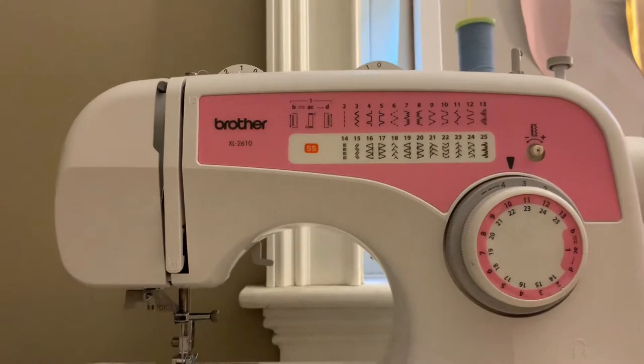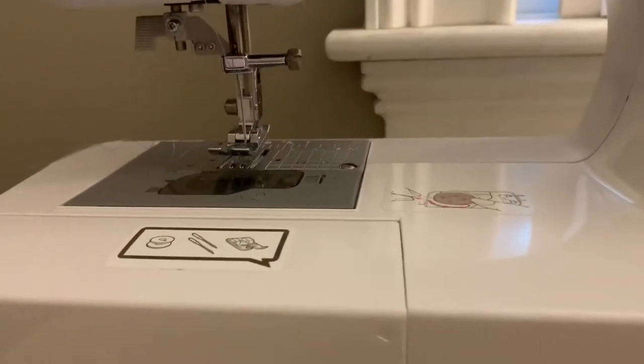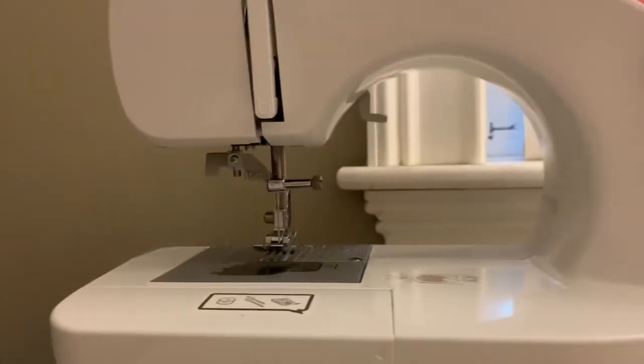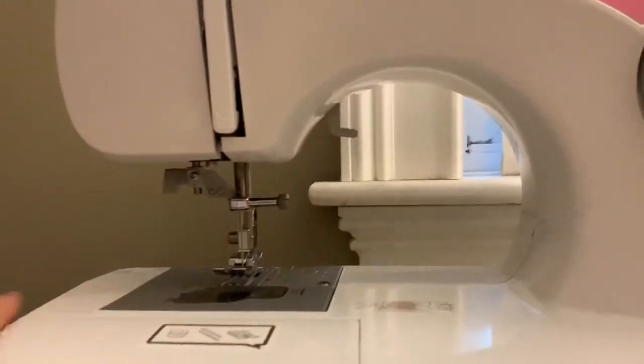First up would be my Brother's sewing machine. I've had this for about six years and it's worked really well for me — just your average sewing machine.